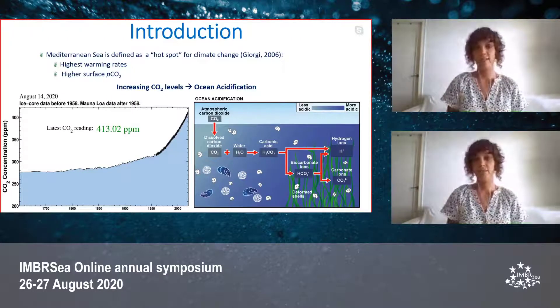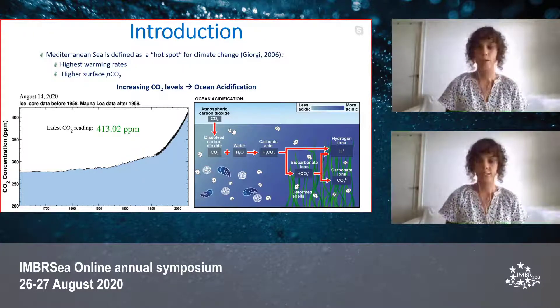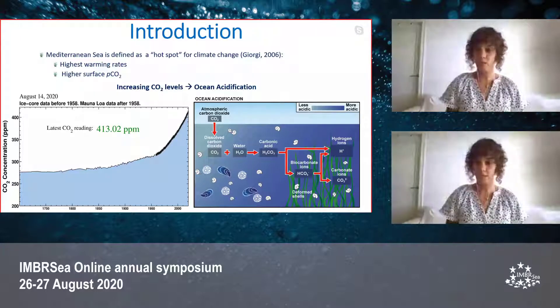The Mediterranean Sea has been defined as a hotspot for climate change. In this region there are the highest warming rates together with higher surface CO2 compared to global oceans. About one-third of CO2 emissions is absorbed by the sea, which after several chemical reactions gives a higher concentration of hydrogen ions, leading to decreasing pH and resulting in ocean acidification. This process affects marine life negatively, notably for calcifying organisms.